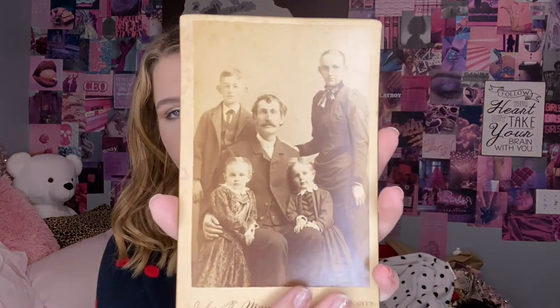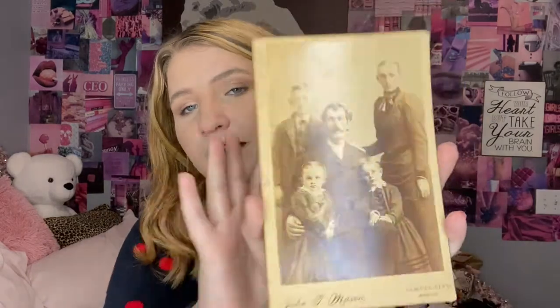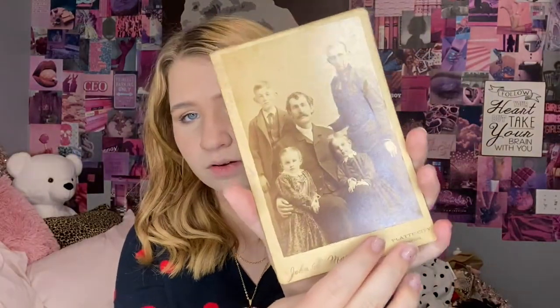The next one is John F. Mason and his family. I just thought it's so interesting because I know they had to stand there for ever to get the photograph done, so they just don't look very happy. I just can't believe I'm holding a piece of history. You can see that they're all damaged because it's obviously old.